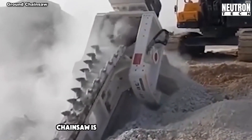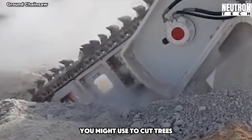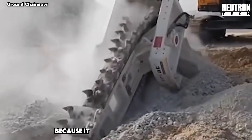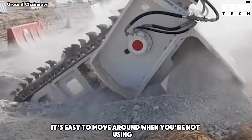The ground chainsaw is a big saw that digs into the ground. It's like a giant version of the chainsaw you might use to cut trees, but for dirt. This tool can work on all sorts of ground because it has sharp teeth at the bottom. You can attach it to different machines made for digging, and it's easy to move around when you're not using it.